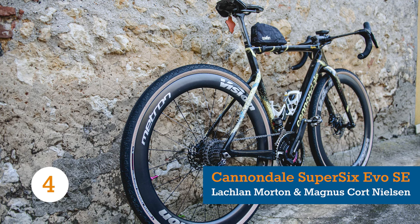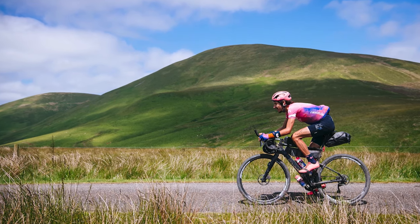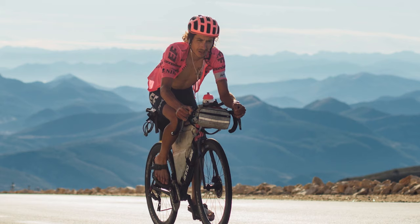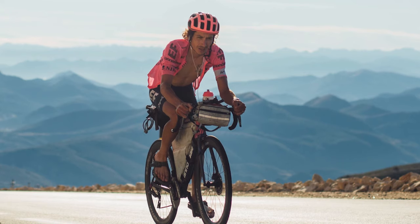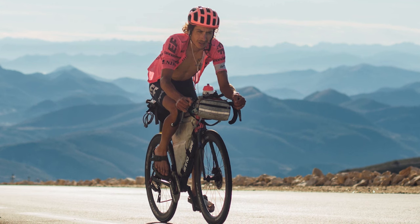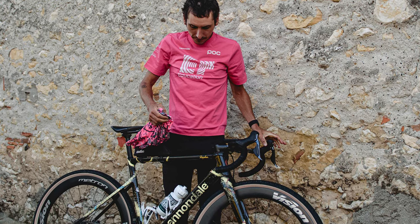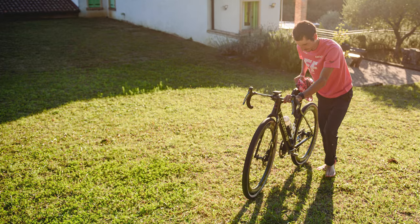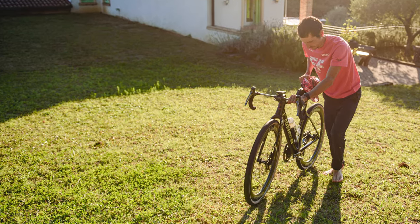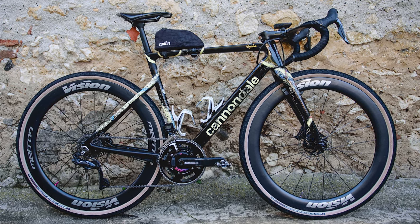Lachlan Morton has established himself as something of a crossover star for EF Education–EasyPost, taking on the WorldTour road team's alternative race calendar in a series of gravel and mountain bike events including Unbound and the Leadville 100. It was little surprise then to see the Australian on the start line in Italy, riding to 18th place aboard the Cannondale SuperSix Evo SE.